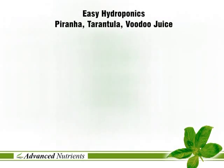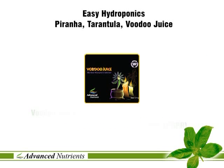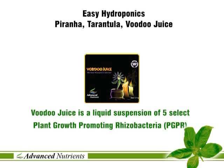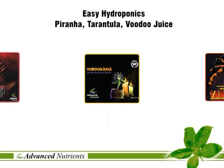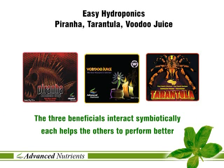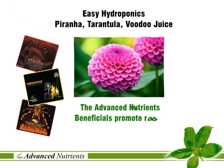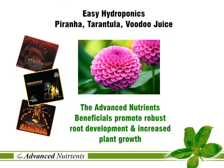Both Piranha and Tarantula come in powder form. Liquid Voodoo Juice has five select plant growth promoting rhizobacteria that help root development and nutrient absorption. The three Advanced Nutrients beneficials interact symbiotically — each helps the others to perform better. They promote robust root development, fight off pathogens and increase plant growth dramatically.